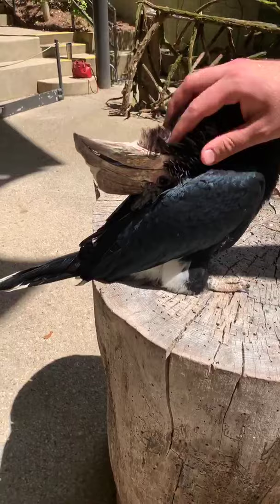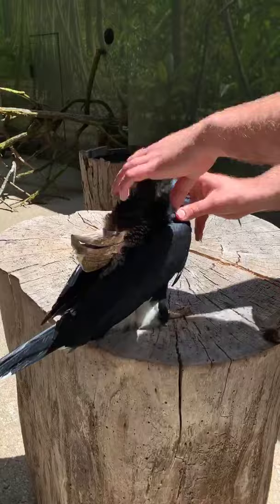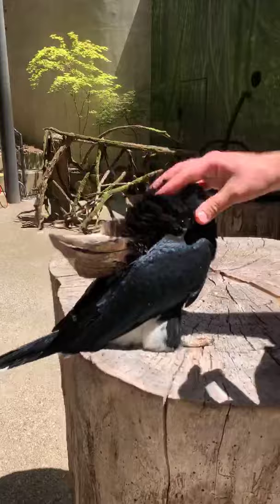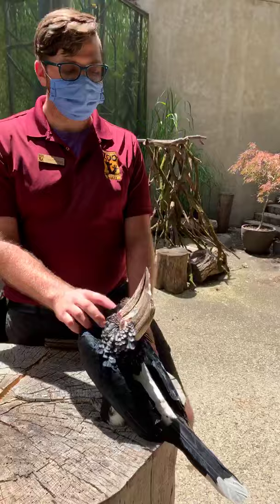She's truly enjoying this nice scratch — she's literally bent back on herself, and she leaned back on her own. This is like the two-hand massage. Pre-COVID we would get close together with another keeper and just love on Janie, because it's all about making sure she's happy. What Jane wants, Jane gets.